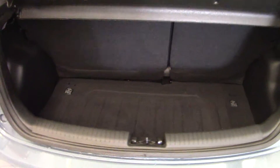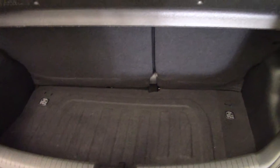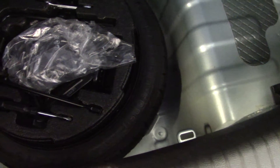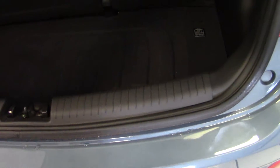There's a decent sized boot in the i10 — quite deep — and we've got a split folding rear seat there as well, so you can extend the luggage space should you need to. Underneath the boot floor, we've got a space saver spare wheel, and the tools and jack are all present. There are no scratches or scuffs at all on the bumper top or the boot aperture.